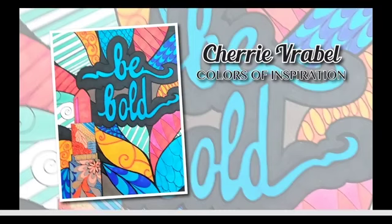We've got Cherry Varabel. Cherry chose a picture from Colors of Inspiration, and you automatically see the title of the picture: Be Bold. That's exactly what Cherry did here. The black behind the lettering really makes it stand out, and I love how her lipstick tube is so detailed and she matched it to the colors in the background — it all comes together into a very nice picture. Good job, Cherry.